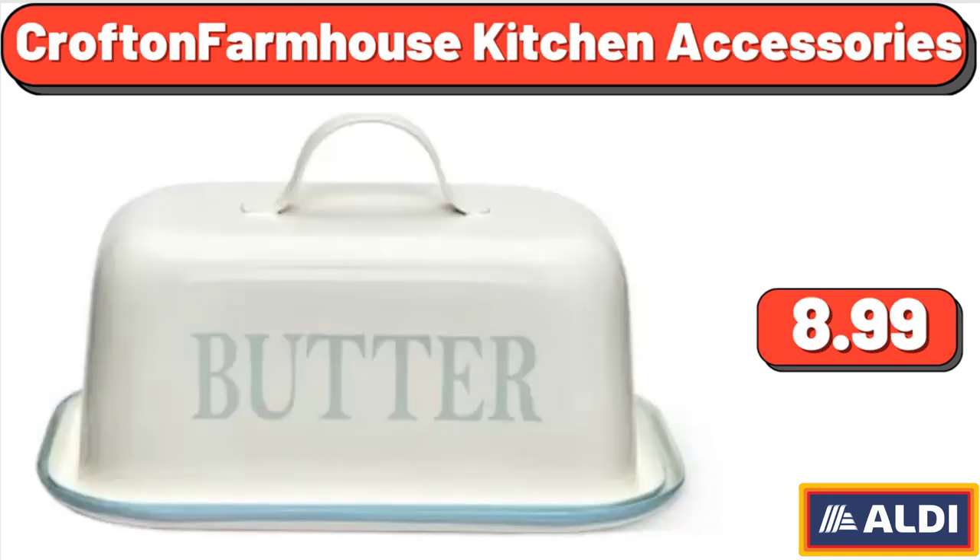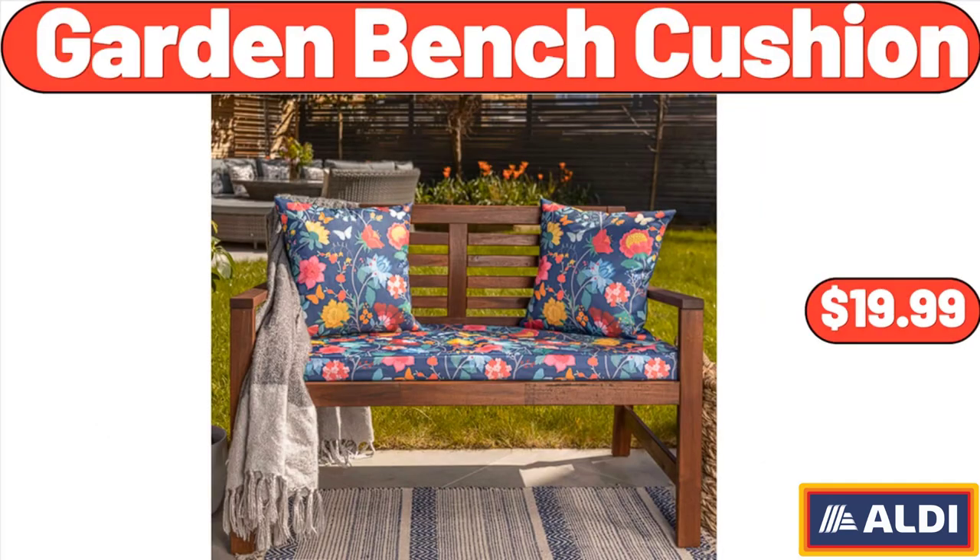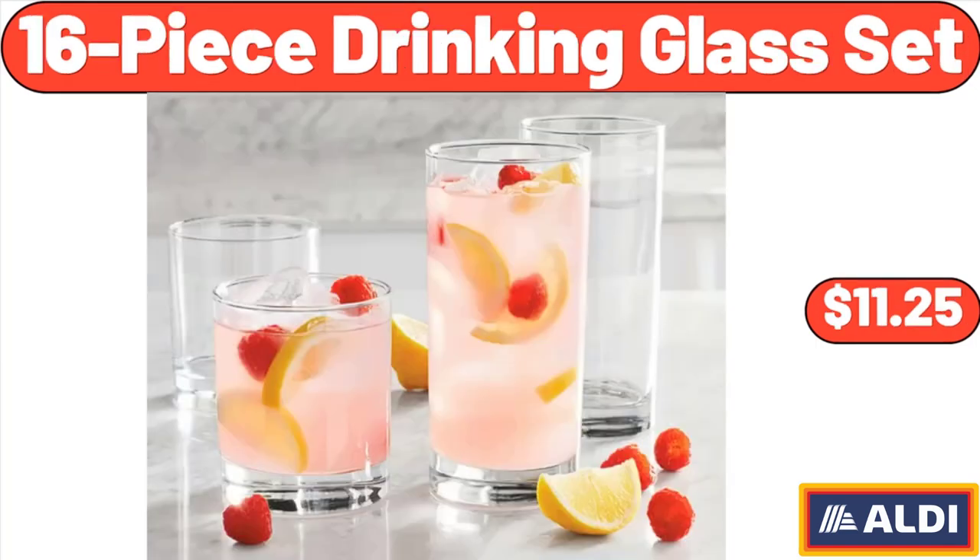Crofton Farmhouse Kitchen Accessories, $8.99. Extra Large Baking Sheet Set of 2, $18.99. Garden Bench Cushion, $19.99. 16-Piece Drinking Glass Set, $11.25.